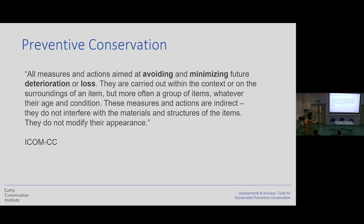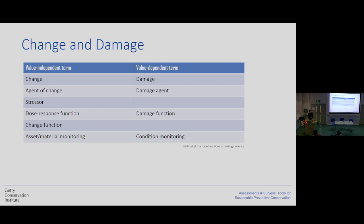The next definition I want to bring is about preventive conservation, which is mainly what MCE is dealing with. The ICOMCC definition says it is all measures and actions aimed at avoiding and minimizing future deterioration and loss. What we often forget is that change and damage are two different things. When we talk about damage, we are implying there is some value involved. We got really good at preventing material change, but a lot of the time we forget that what we are aiming to conserve is not the stuff, but the meaning behind those things.